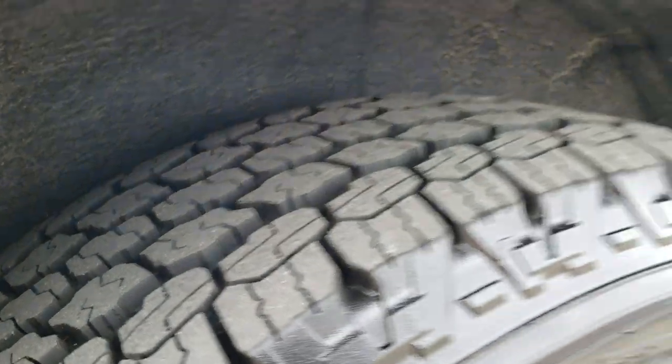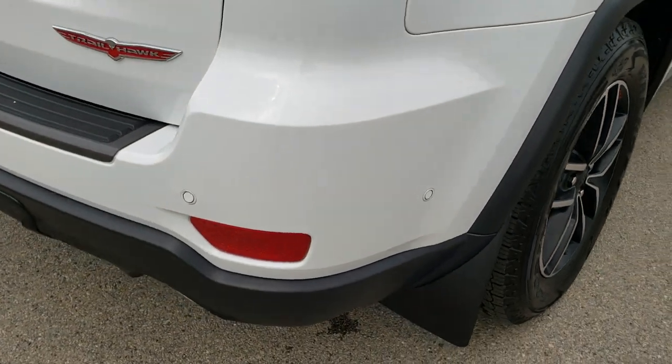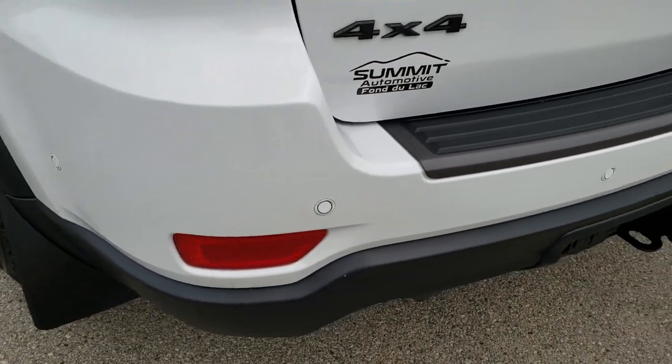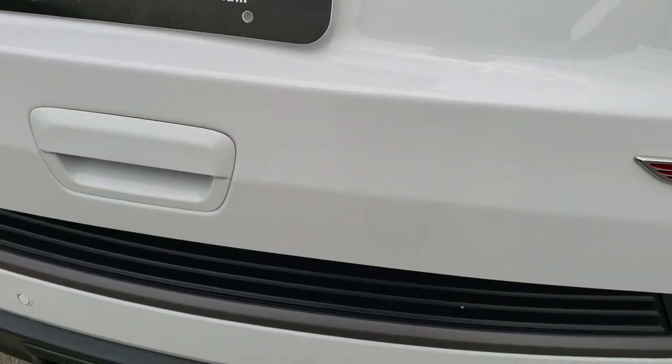Back tires are just as good as the front tires as we come around to the back of the vehicle — absolutely perfect. It does have the receiver hitch with 4-pin and 7-pin wiring, as well as dual rear exhaust and backup parking sensors. This is a power lift gate.